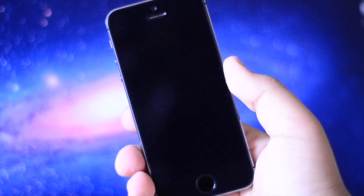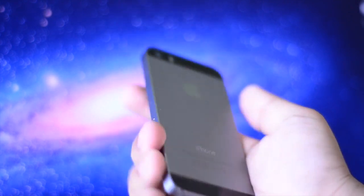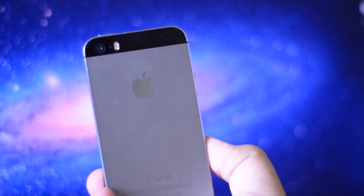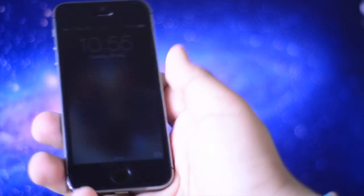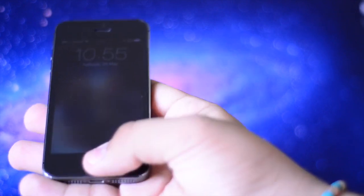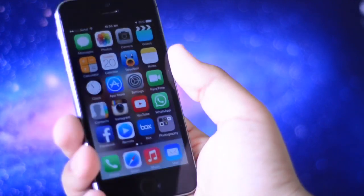Especially because I'm actually kind of far away since I'm using a 50mm lens — I have to hold my arm out, so it's a little weird. Either way, let's get started. I'm using a Space Gray 16GB factory unlocked iPhone 5s. You can see it's the 5s — it has Touch ID.